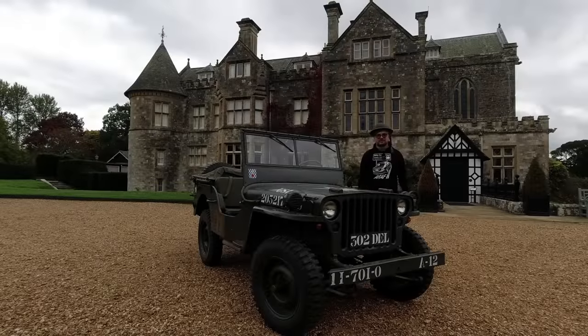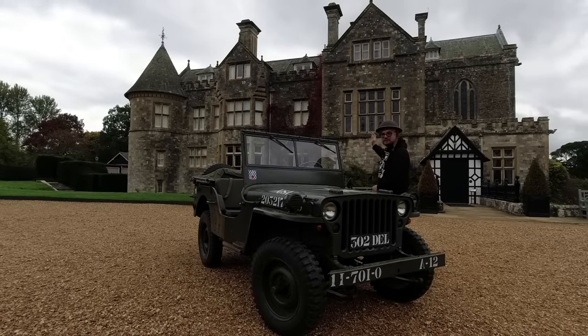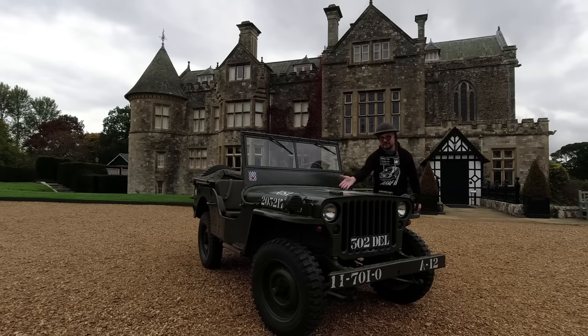We're here with the American Jeep at Beaulieu. This is Palace House, which you can visit when you come to the National Motor Museum, of which this is one of the star exhibits.